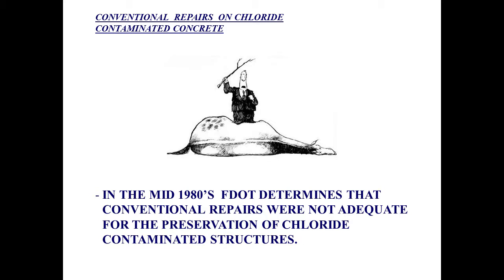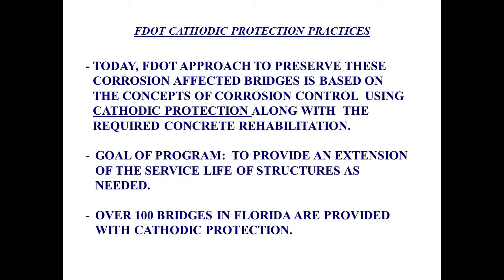In the mid-1980s, Florida determined that conventional repairs were not adequate for the preservation of chloride-contaminated structures — we needed to do something different. Today, Florida's approach to bridge preservation of chloride-contaminated concrete is using cathodic protection, along with the required concrete rehabilitation. The goal of the program is to provide an extension of the service life for the structures as needed.